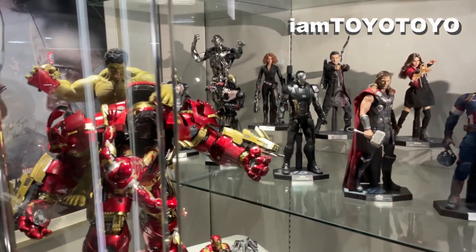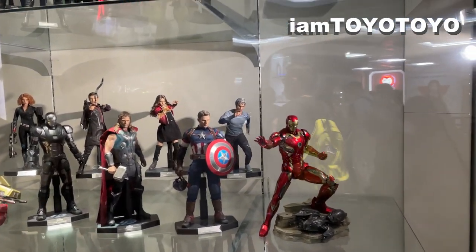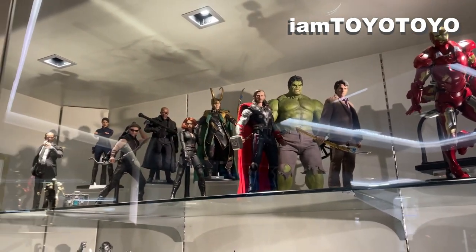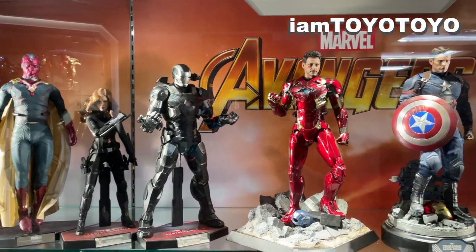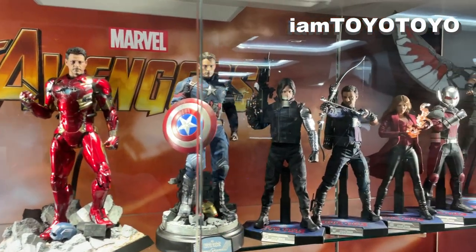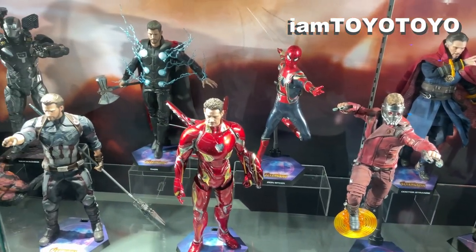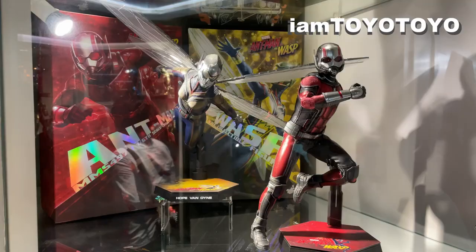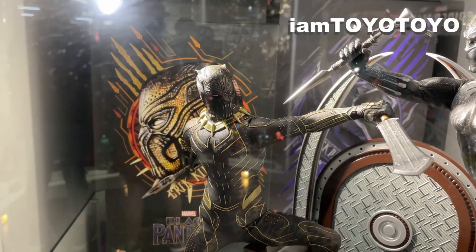On the right there is the Hulkbuster vs the Hulk scene from Age of Ultron and also there are the Avengers from the same movie including Ultron at the back. At the top we see the iterations of the characters from the very first Avengers Assemble movie. At the adjacent cabinet there are the Civil War characters and yes some of the best Iron Man and Cap iterations from Hot Toys. And also beneath it there are the Infinity War iterations which of course includes tons of characters such as for me personally my favorite Cap iteration. Also nearby there are other figures such as Ant-Man and the Wasp, Black Panther and the Killmonger.